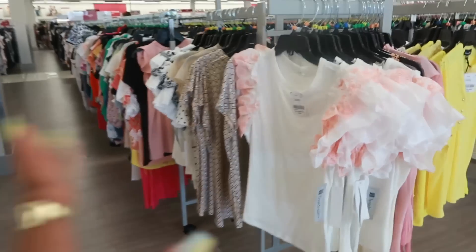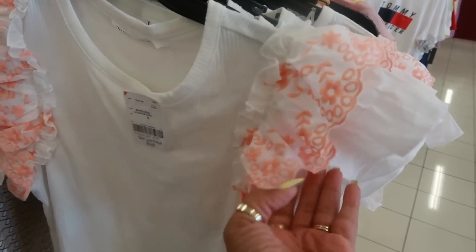Something caught my eye at the corner — look at this top with the ruffles for $9.99!